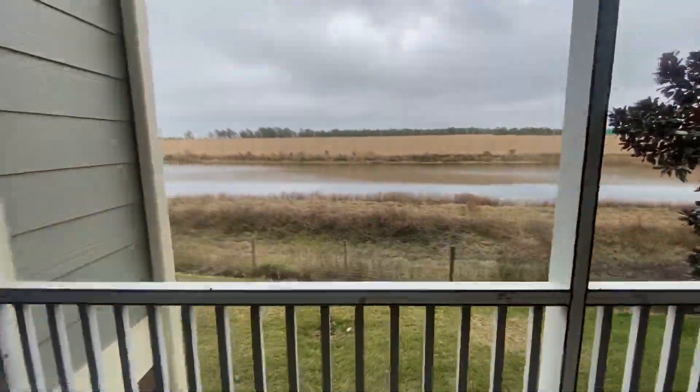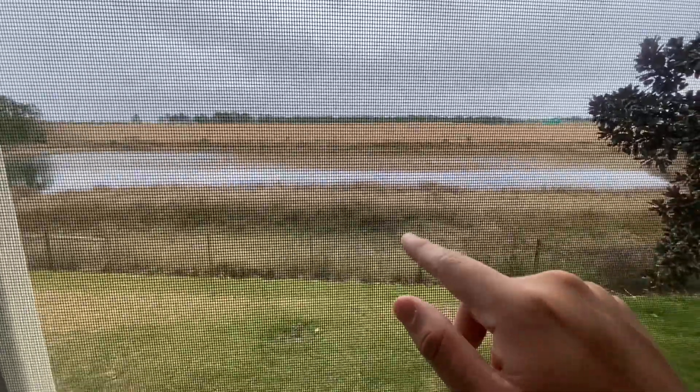Come out here on the balcony — I have a nice view of the water. It's screened in so I don't get bugs, which is pretty cool.